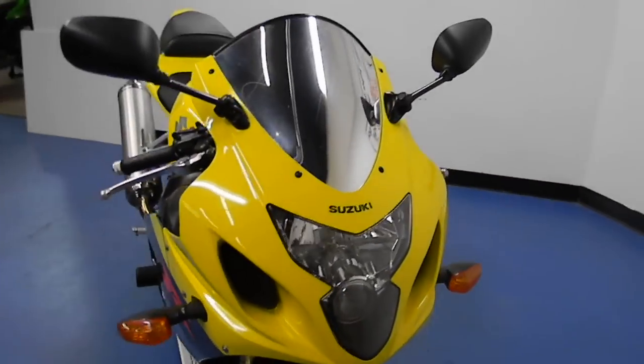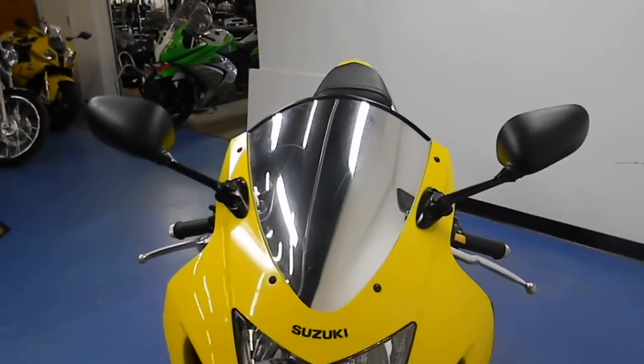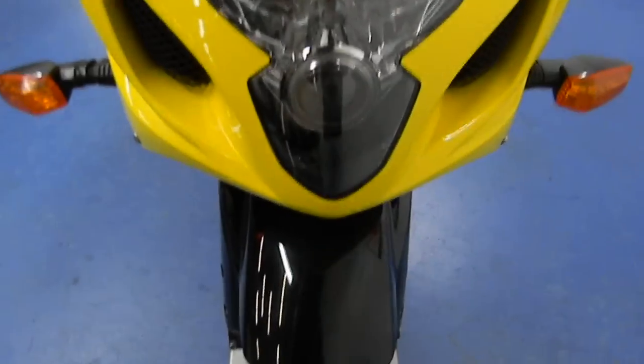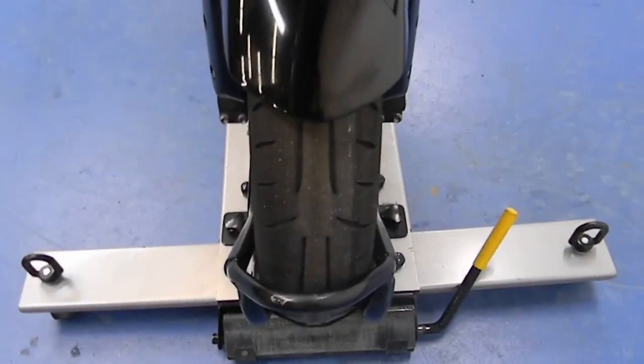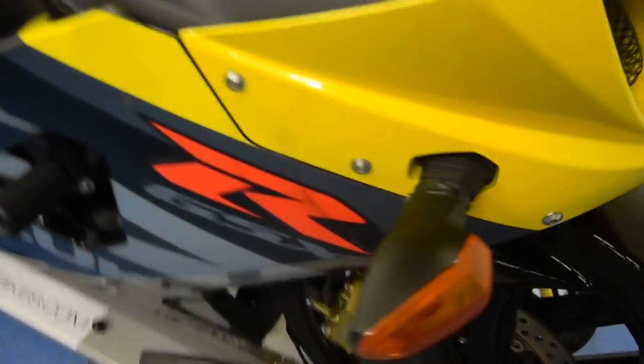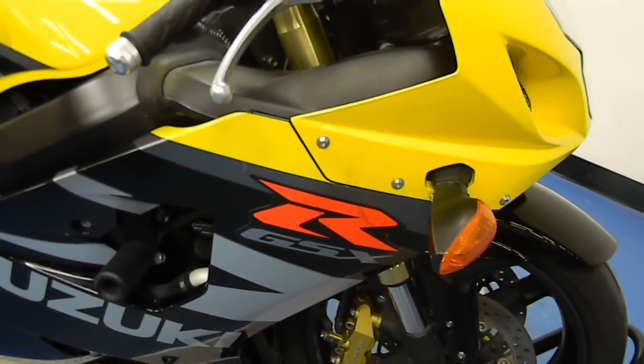Starting off at the front of the bike, you can see the nose fairing is pretty darn clean. It's got an aftermarket chrome or mirrored windscreen. Front fender is also in great shape. Front tire has one of those Michelin Pilots on there — those are pretty nice. Couple little scuffs on the brake side fairing there, and electrical tape on the blinker — wouldn't worry about that.